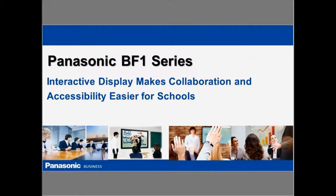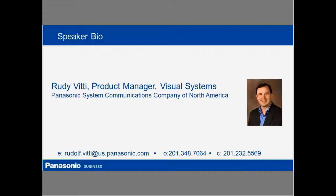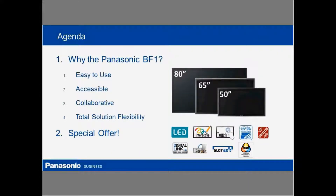Thanks Curt. It's a pleasure to be here and be able to talk about our fourth generation of interactive display product. We started with interactive displays about four years ago and we've been every year making improvements upon our interactive displays with each generation introduced. So what I'm going to talk about today is the BF1 series interactive displays. My name is Rudy Vitti and I'm the Senior Product Manager for Visual Systems, which is our commercial display line here at Panasonic. One of the areas of focus is our interactive displays, and particularly the BF1s that we've introduced recently.